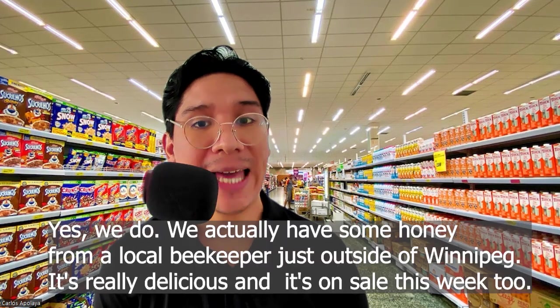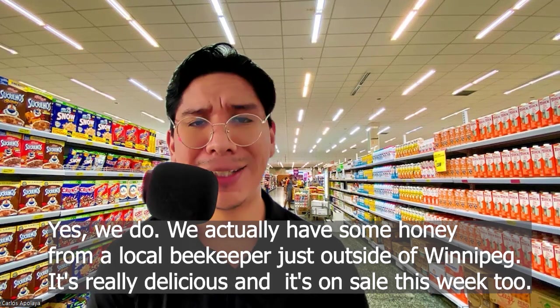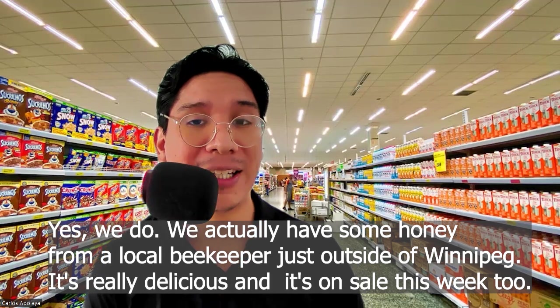Yes, we do. We actually have some honey from a local beekeeper just outside of Winnipeg. It's really delicious and it's on sale this week too.